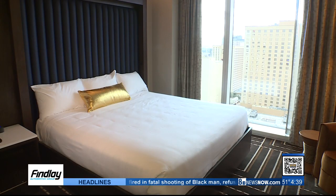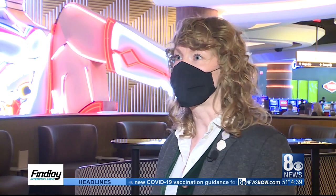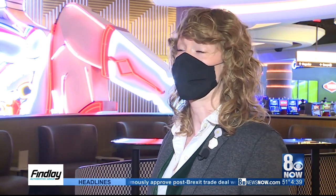With the hotel tower opening today, it finalizes the phased opening of Circa. It was a great thing — with how everything is in the world right now — that we were able to phase the opening, so having the casino open gave us a couple months to really work things out and get our feet underneath us. And now with opening the hotel, it's obviously a huge thing for downtown Las Vegas and Las Vegas in general.